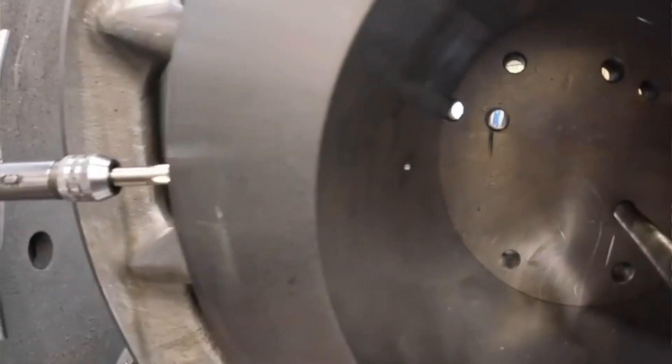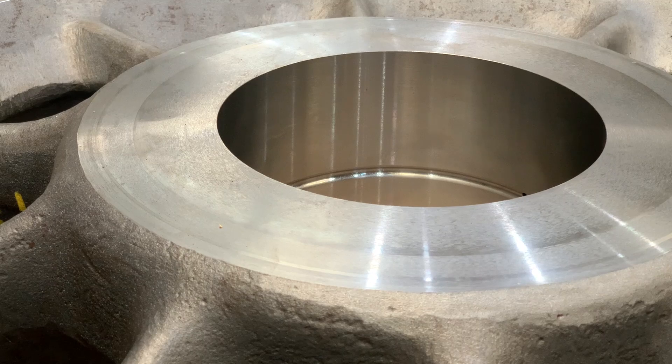That's been checked and all approved — it's come out good. The material properties have come out good, so those pony truck wheels are good to go.